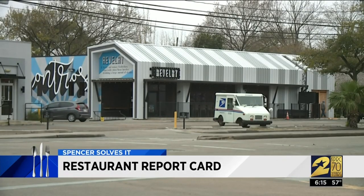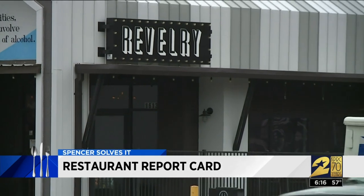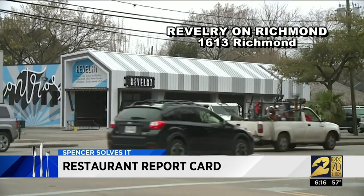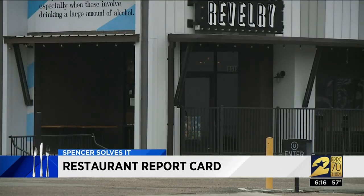You know what revelry means? It means unrestrained merrymaking — but Houston restaurant inspectors found nothing to make merry about this week at Revelry on Richmond. Here the restaurant police found one live cockroach crawling in the bottom drawer of the cold hold food unit, and three more roaches above the refrigerator door. The order given: get rid of those roaches.